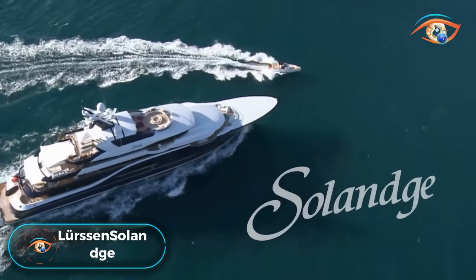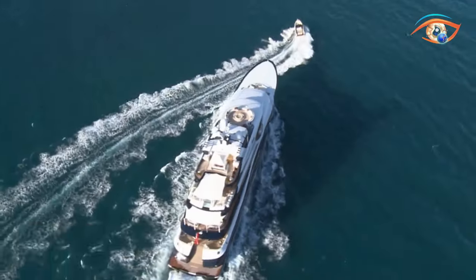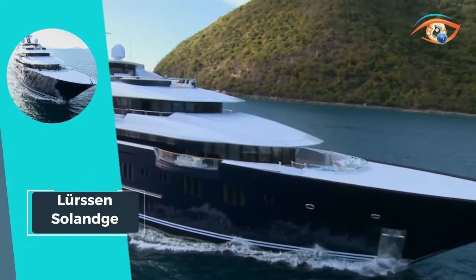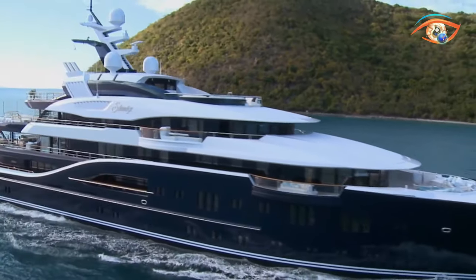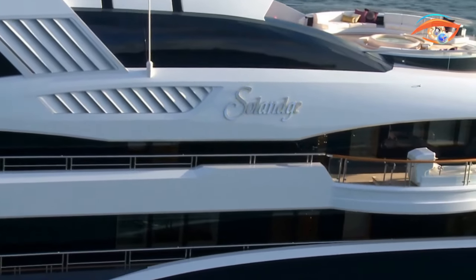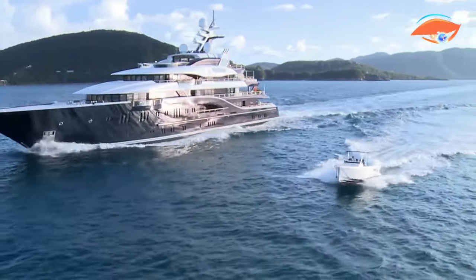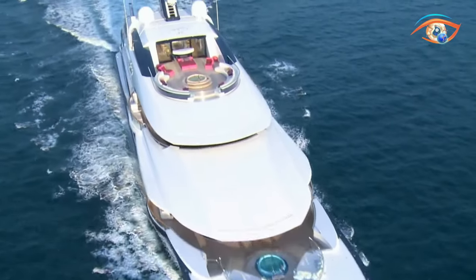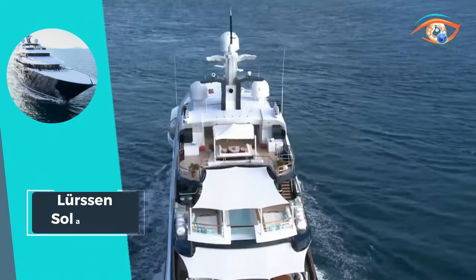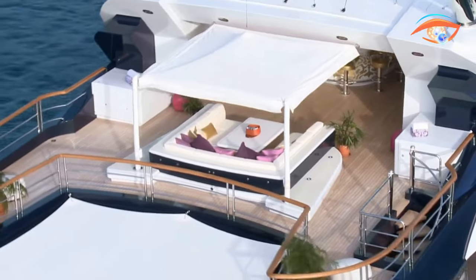The Lursen Solange stands as a testament to nautical opulence, a motor yacht designed for self-sufficiency during extended high-seas voyages, equipped to face any conditions with ease. Boasting handsome and elegant lines, harmonious proportions, and expansive deck spaces, Solange exemplifies both sophistication and functionality. Despite its substantial displacement of 650 tons, the yacht defies expectations by reaching an impressive 28 knots, showcasing unparalleled speed and efficiency.